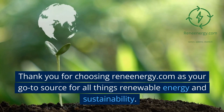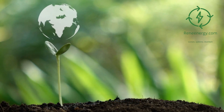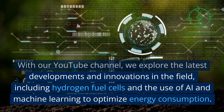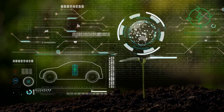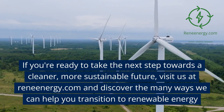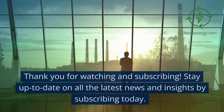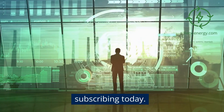Thank you for choosing Renenergy.com as your go-to source for all things renewable energy and sustainability. With our YouTube channel, we explore the latest developments and innovations in the field, including hydrogen fuel cells and the use of AI and machine learning to optimize energy consumption. Visit us at Renenergy.com and discover the many ways we can help you transition to renewable energy. Thank you for watching — stay up to date on all the latest news and insights by subscribing today.